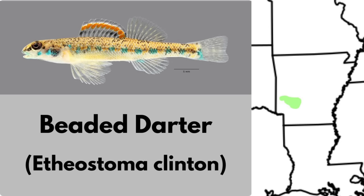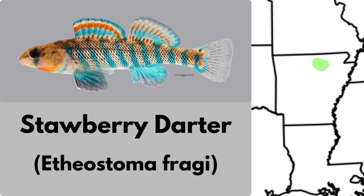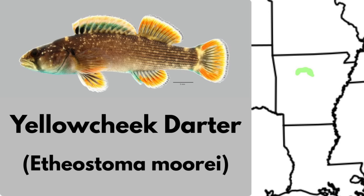The beaded darter is a darter endemic to Arkansas, known only from the Upper Caddo and Ouachita River systems. Its range is extremely restricted to only a handful of mountain creeks. The strawberry darter is a beautiful darter endemic to the Strawberry River drainage in north central Arkansas. It inhabits shallow riffles and pools of headwater streams in this small basin. Despite its small range, populations appear stable and it's listed as a species of least concern. Also found in Arkansas, the yellow cheek darter is found only in the Little Red River. It inhabits rocky riffles and faster runs, and this darter is listed as endangered.